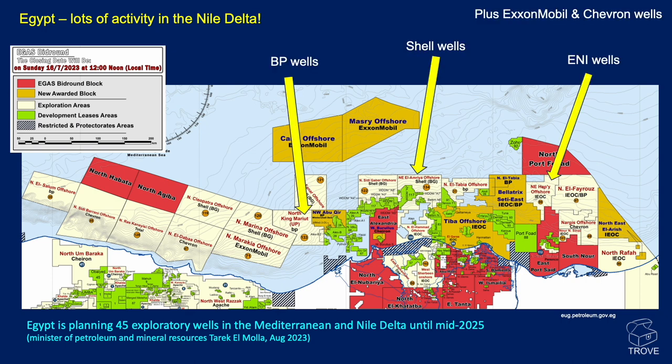In this video we're going to be covering BP wells, Shell wells and E&I wells. We're also aware of plans that ExxonMobil and Chevron have to drill. In total, Egypt is planning 45 exploration wells in the Mediterranean and Nile Delta up until mid-2025.